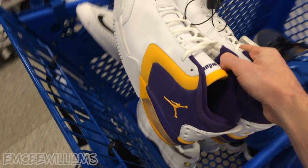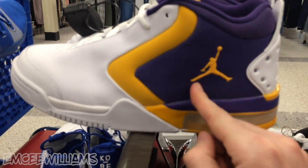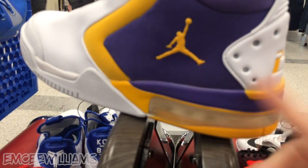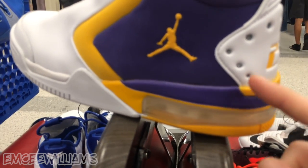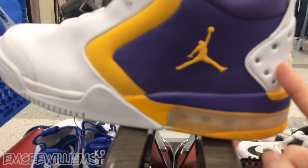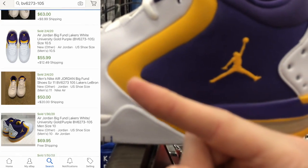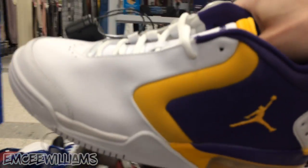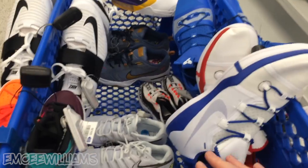Last but not least we have these Jordan Big Fund in a Lakers colorway. I've seen this shoe all over the place at like every Ross I've been to for at least the past two months or so, but I've never seen this colorway. Considering what's going on with the Lakers right now, I thought maybe this one would sell pretty decent - unfortunately as you guys can see right here, that's not the case. So, hate to do it but off to the no bench you go.